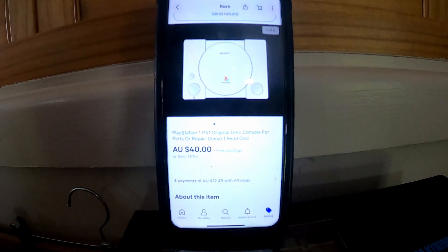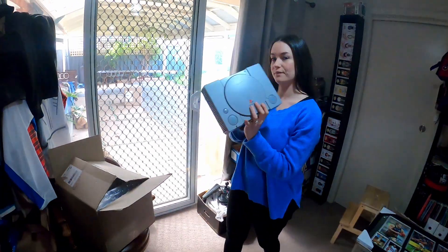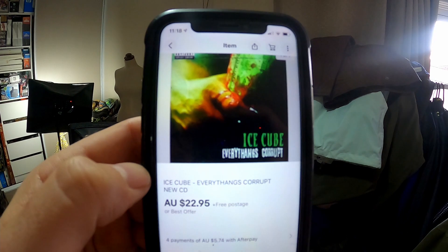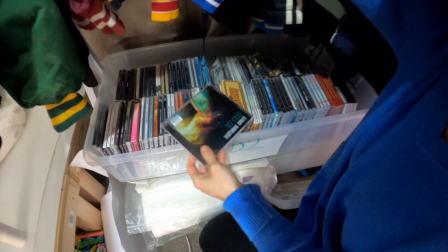We had a couple of these PS1s that didn't work, so we sold this one for $40 — it doesn't read the disc, but $40 for a broken console. Another CD out the door: $22.95 for this Ice Cube Everything's Corrupt — a new CD.